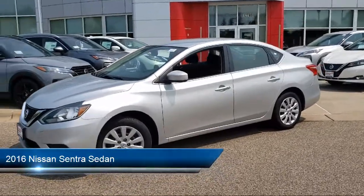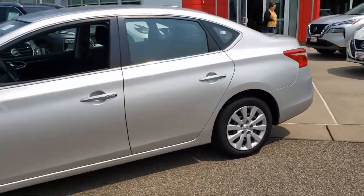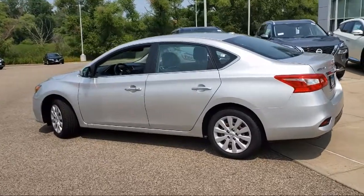It comes equipped with split fold-down rear seat, premium cloth seat trim, keyless entry, Sirius XM satellite radio, and rear view camera.